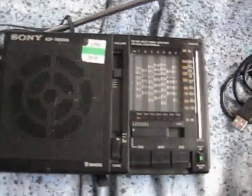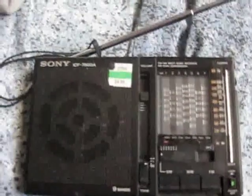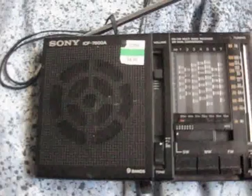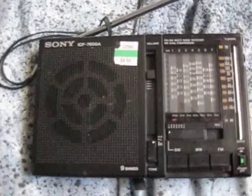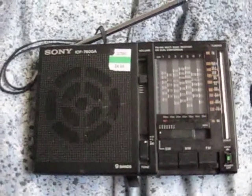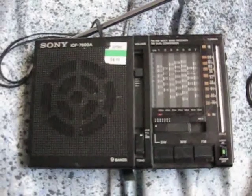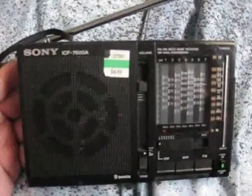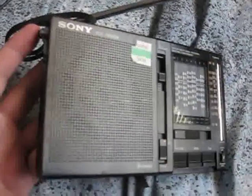Welcome to my YouTube channel. This is my other hobby — collecting radios. This is a Sony ICF-7600A radio. It takes four AA batteries and it's a cool item, but it's mono. The headphones are mono.